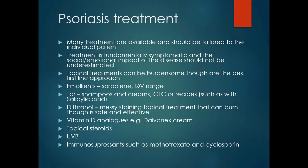There are many treatments for psoriasis and these should be tailored to the individual patient. Treatment is fundamentally symptomatic and the social and emotional impact of the disease should be addressed. Topical treatments can be burdensome but are the best first-line approach, starting with emollients such as sorbolene or the QV range. Various tar-based shampoos and creams are available over the counter, or prescriptions can be written containing tar and salicylic acid.